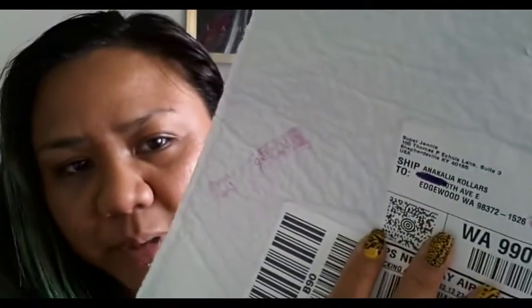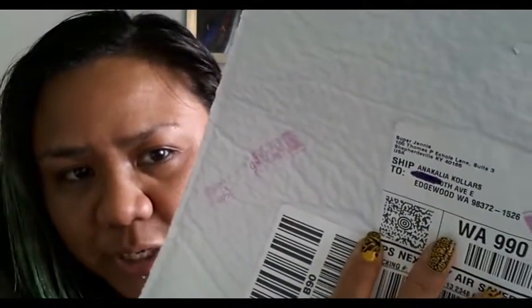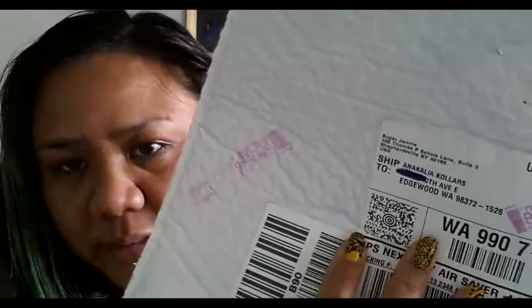Hello everyone, it's Red Herring and I just want to share with you my package that I got today. This is from the Super Jenny Company and this package actually came out of Kentucky.